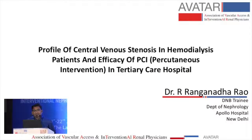Good evening everybody. Today I will be presenting one small case of 14 patients in the study conducted in Inderbesh Kapol Hospital, New Delhi. This study is mainly focused on the profile of central venous stenosis in hemodialysis patients and the efficacy of percutaneous intervention in these patients.